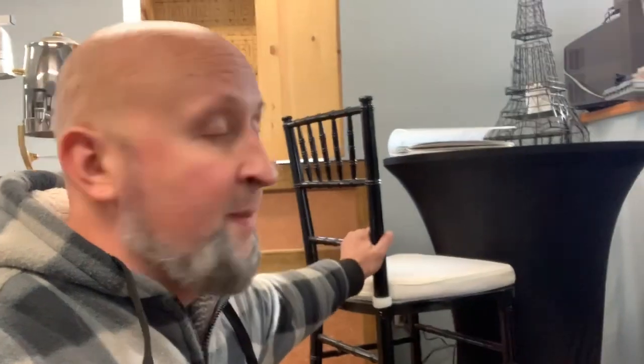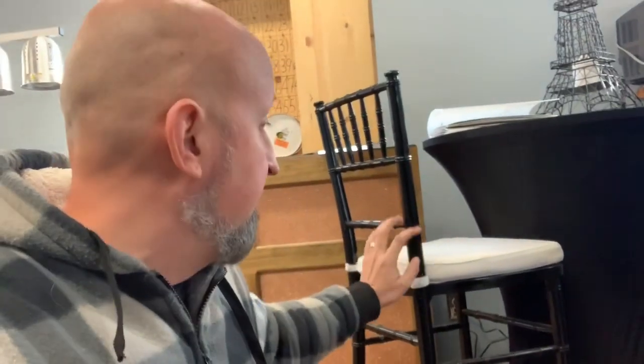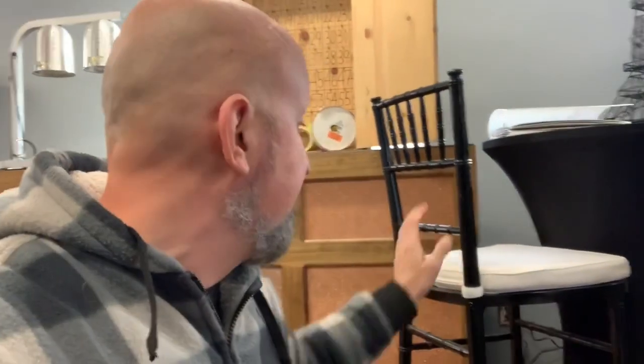Recently we've been getting a lot of requests for bar stools, so I just bought some. My idea was to buy the nice ones, because a lot of parties are nice parties and they're not going to want cheap folding ones that look chintzy. I went with black chiavari ones because they go with every party and every color scheme, and I got detachable pads — some people want them with pads, some don't, so you can charge like two bucks extra for the pad.